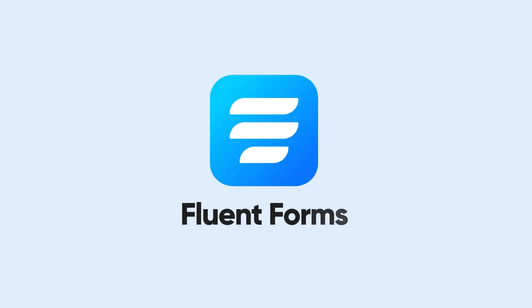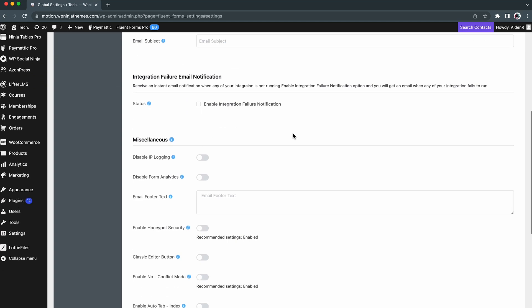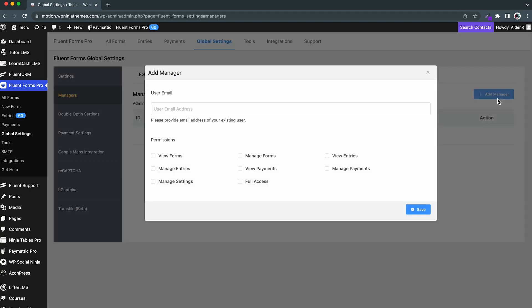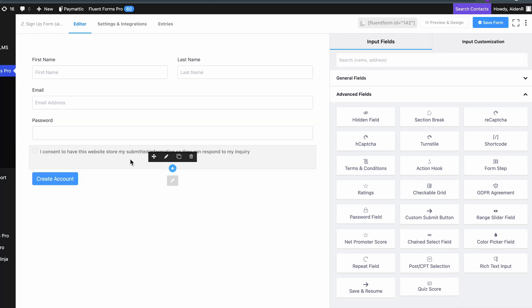With great features comes great vulnerability — not with Fluent Forms. Use Fluent Forms so you and your users never have to worry about data security. Add ReCAPTCHA and Honeypot to your form. Turn on the option for double opt-in. You can even assign managerial roles that let you decide who in your team gets to edit the forms, view the form entries, and edit the form entries. Fluent Forms is also GDPR compliant, so no need to worry on that end.